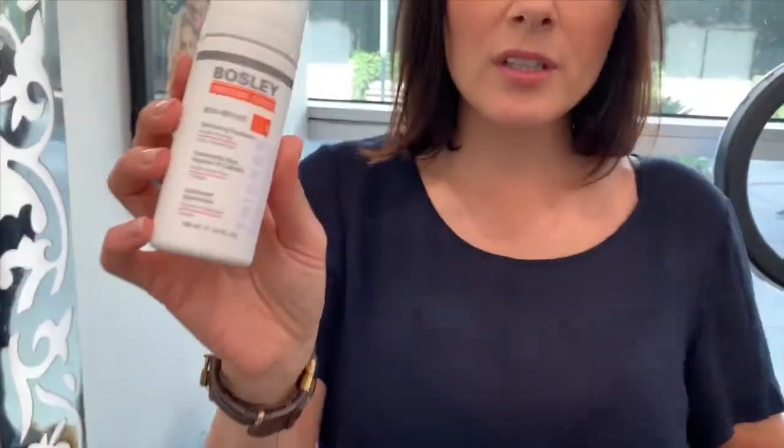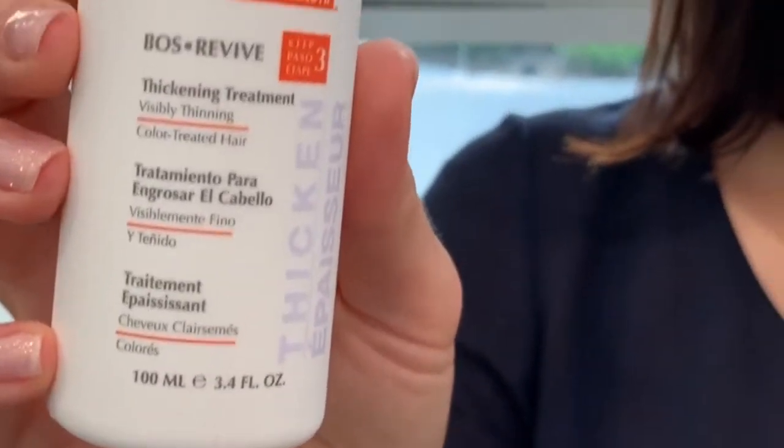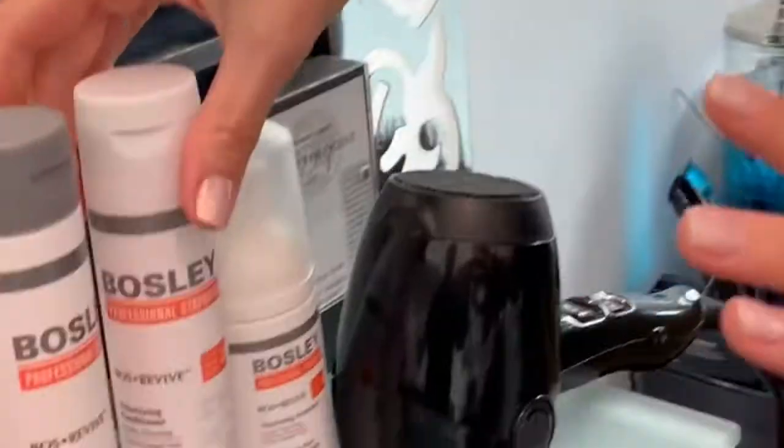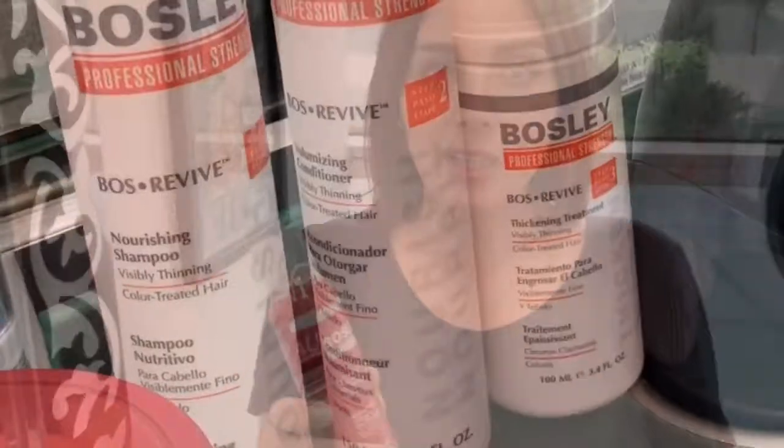Step number three is this amazing thickening treatment - it looks like a mousse. After rinsing your conditioner, just use your fingertips and apply that mousse on your scalp. Leave it in and don't rinse. These three steps you should do every time you wash your hair.